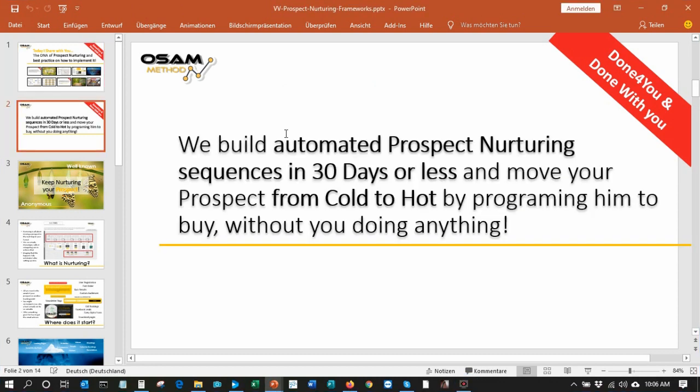In our done-for-you and done-with-you services we build prospect nurturing sequences usually in around 30 days. It is a work that we do together — I show you how to implement it, I do the technical part and of course I need your assistance to come up with the right content. It is all about moving your prospect from a cold prospect to a hot prospect and making them ready to buy from you.